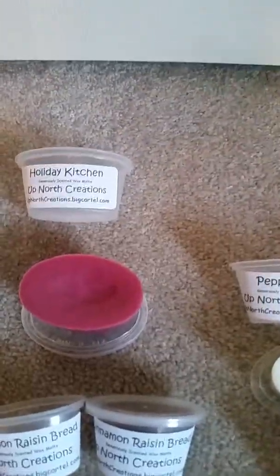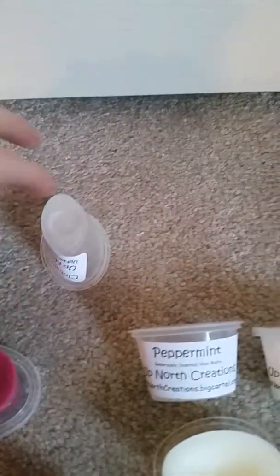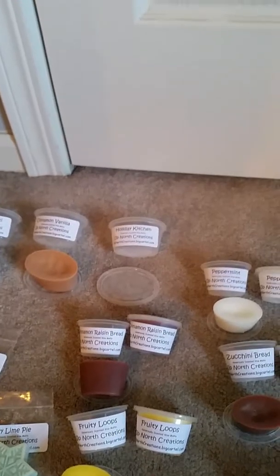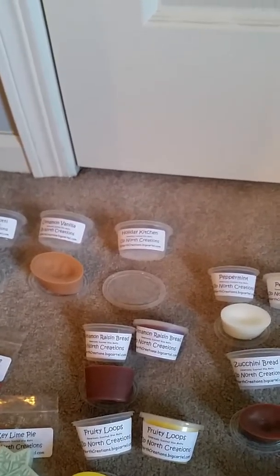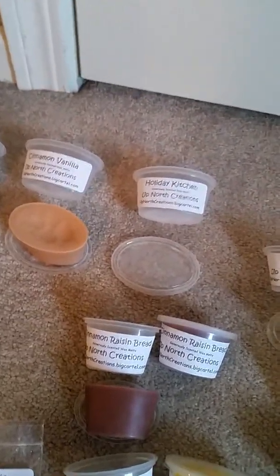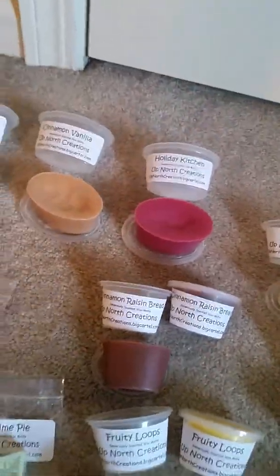These are the bigger scent shots — I don't know if you can see the difference, they sell the bigger ones and the smaller ones. This is a bigger one called Holiday Kitchen. Oh, that's odd — I mean it's pleasant, it's not unpleasant, it's like a fruit maybe, a fruit with a crust. I'm gonna have to look up the scent notes on that because I can't really place them all, it's different.